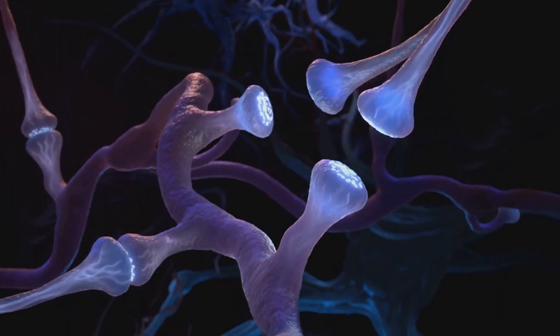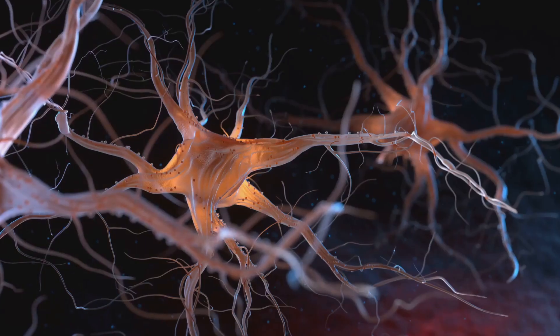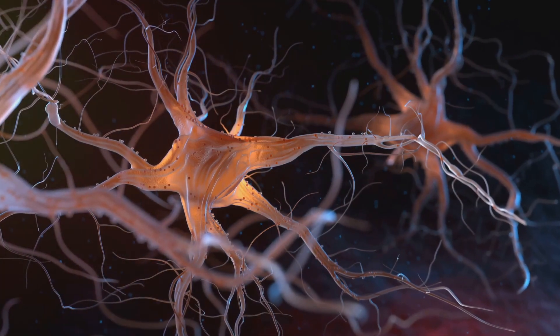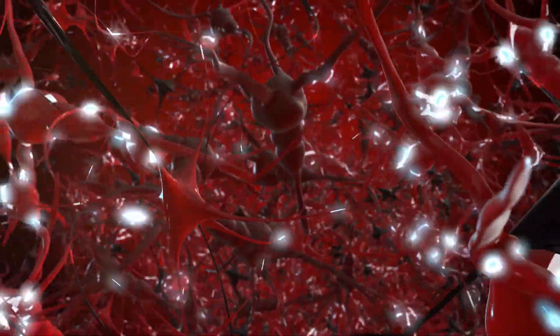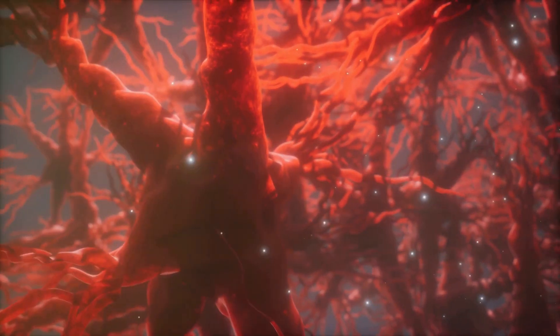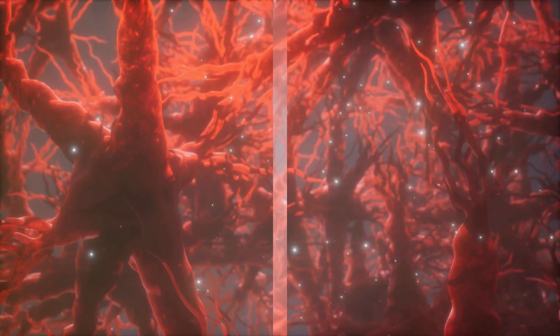These are specialized cells designed to transmit information throughout the body. It's their job to take in information, process it, and then send it off to where it needs to go. They do this through a combination of electrical and chemical signals, much like a super-fast postal service delivering messages. These tiny cells, with their complex architecture, are the foundation of our thoughts, memories, and actions.